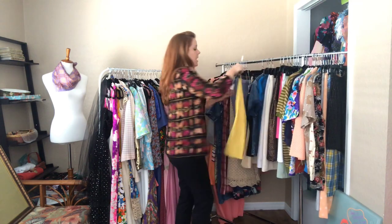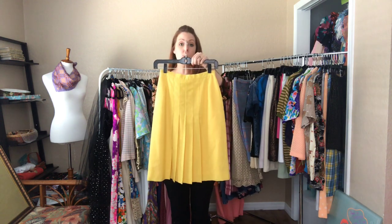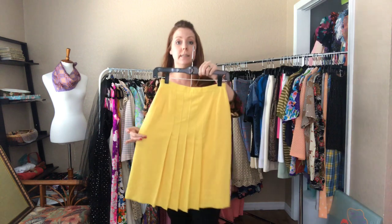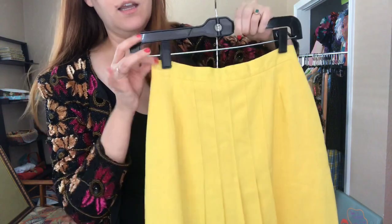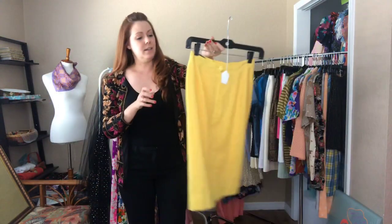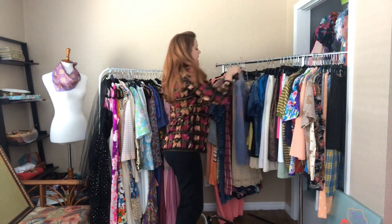And then this really adorable canary yellow skirt — a 24 waist and 36 hip. I absolutely love this pleating — it's simple but it's got some charm.